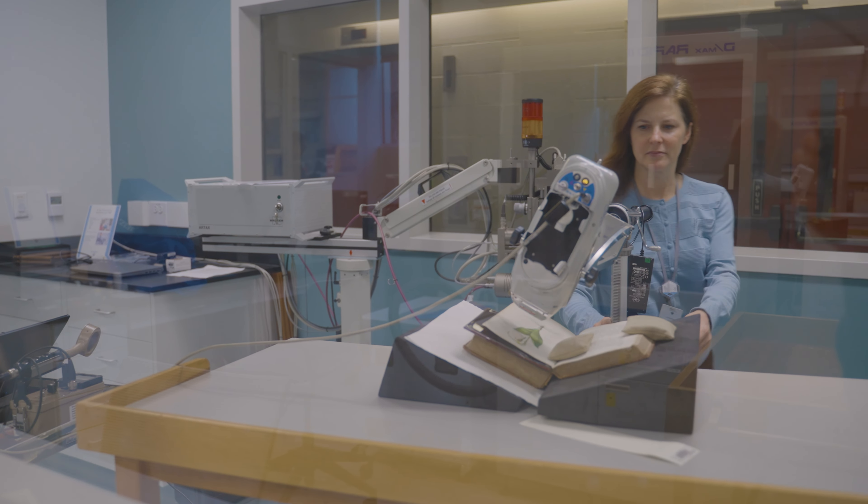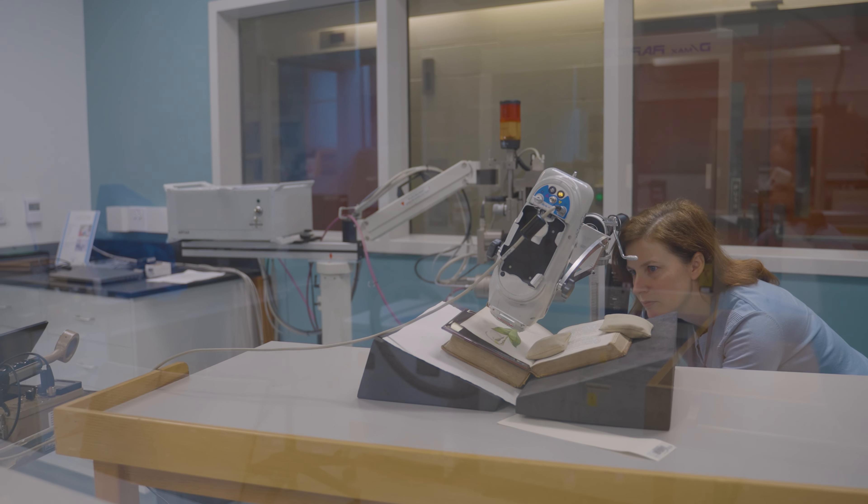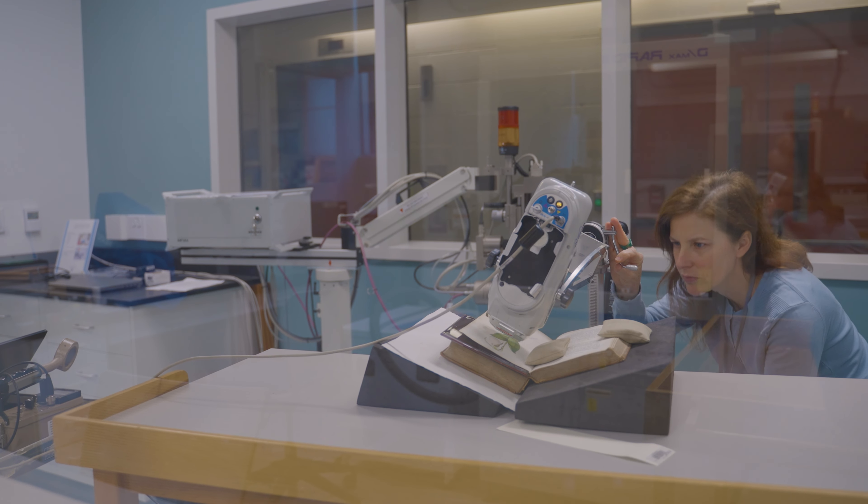My name is Katherine Mattson. I'm the Senior Scientist in the Scientific Research and Analysis Lab in the Conservation Department, and I have worked at Winterthur for 21 years.